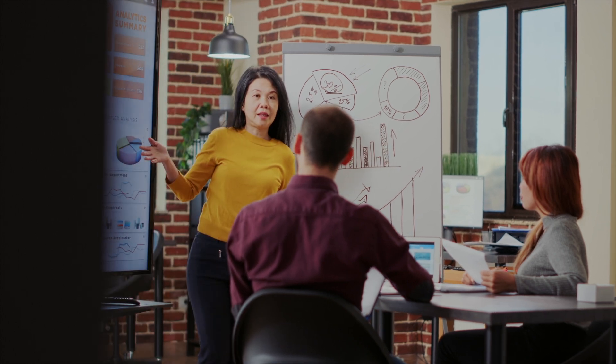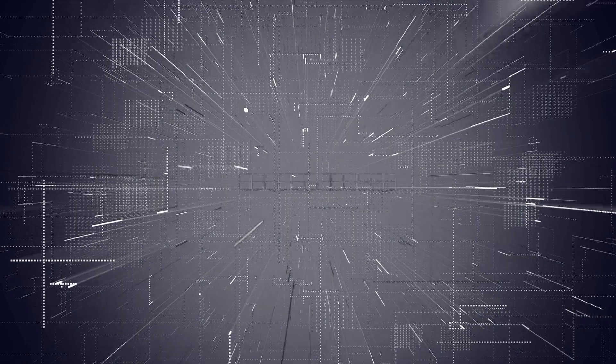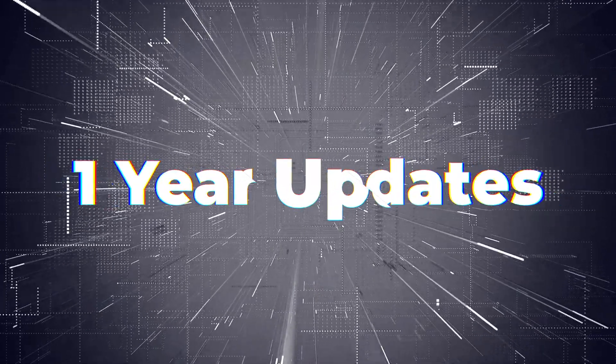You'll also get PDFs in case you do this in person. You'll also get access to a private Discord channel where you can directly ask me any questions, or the rest of the community. Finally, you get a year's worth of updates for free.